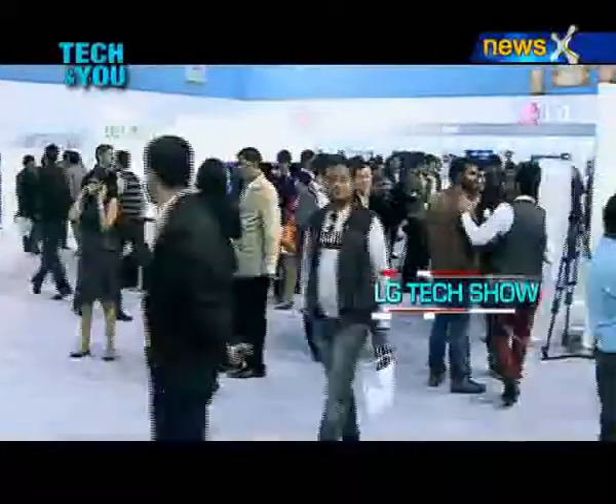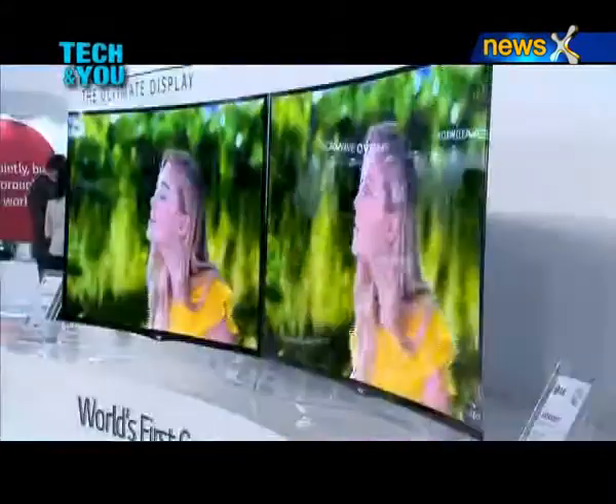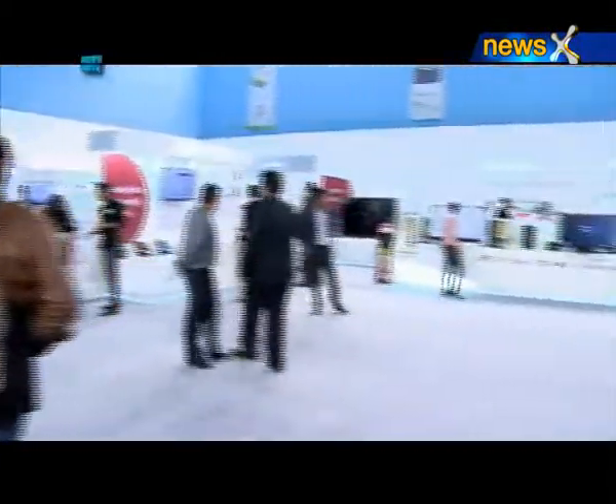LG Electronics recently had its second edition of its annual technology extravaganza, the LG Tech Show 2014, where it launched and showcased a diverse range of 230-plus revolutionary products in the smart technology and energy efficiency range.